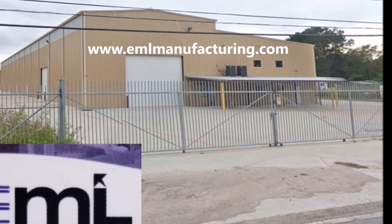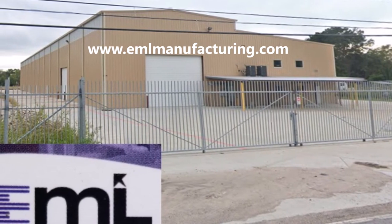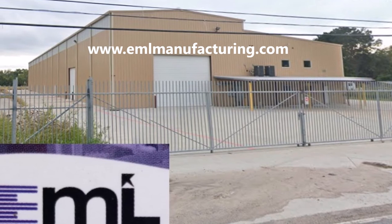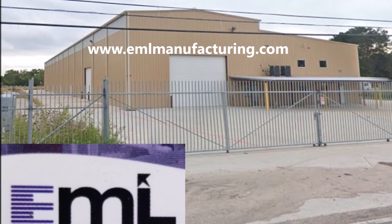Thank you for watching this video. If you have any questions, please visit our website at www.emlmanufacturing.com, where you can find all of our contact information and product information.